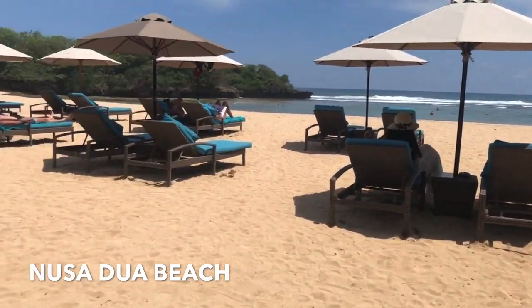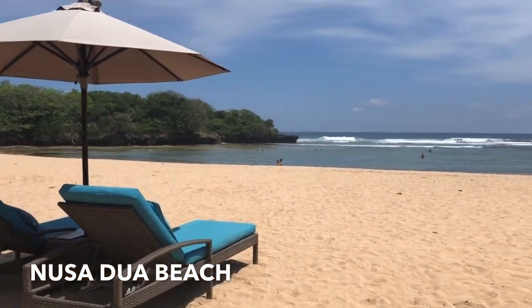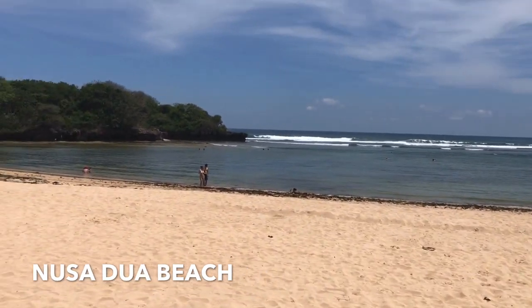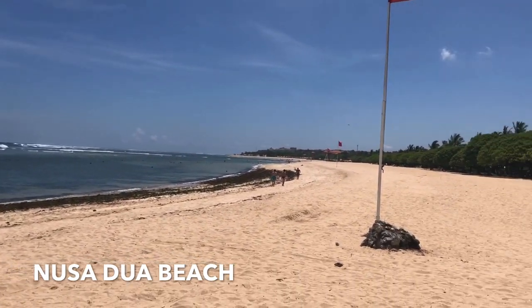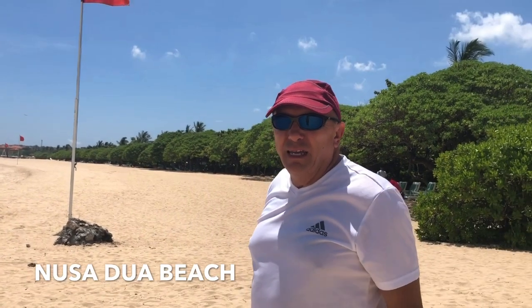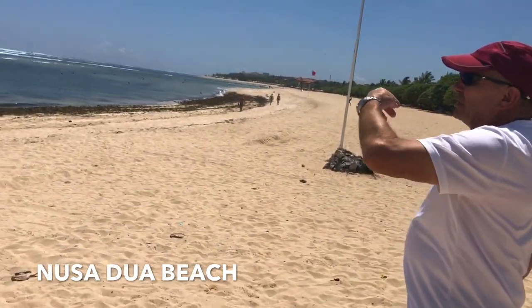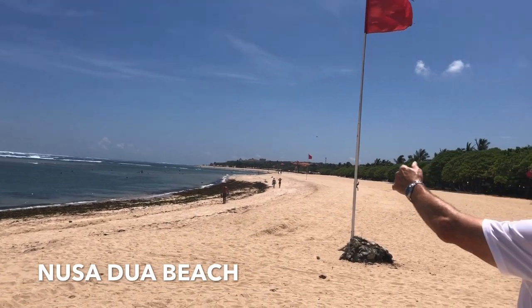So this is the Nusa Dua beach. You see that red flag? Yeah, it means it's dangerous — there's a rip tide out there. It means you get out there so far and it just sucks you out into the water and you can't swim back in. The red flag means it's dangerous. What it does is when you get out there, probably about where those little waves are breaking, it'll suck you out and there's no way to swim back in. You have to swim along and let the tide carry you down and then you can come in.